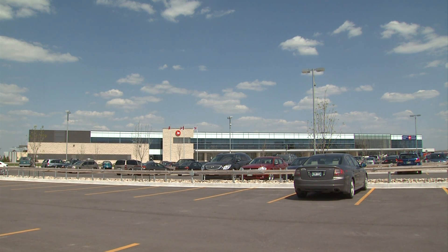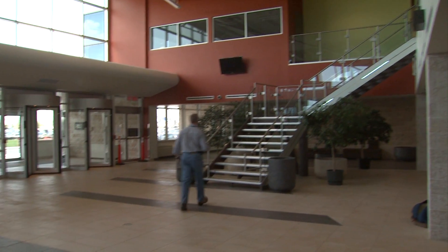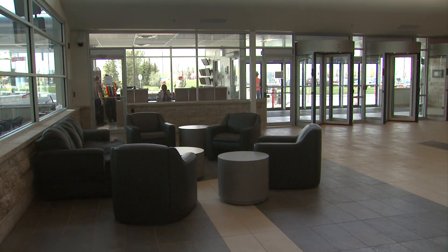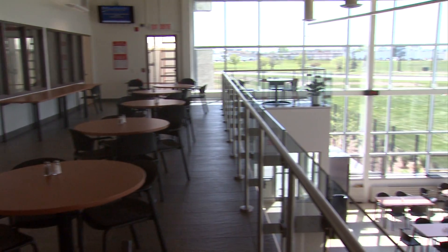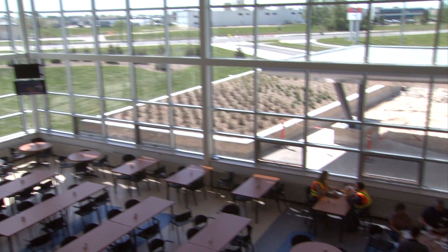The largest of our new buildings is our new state-of-the-art Winnipeg Mail Processing Plant, which opened on June 4, 2010. Modern, ergonomic and safe, we anticipate that this 24,000 square meter world-class postal facility will deliver energy savings of 40% when compared to a conventional building.